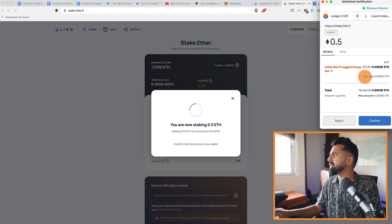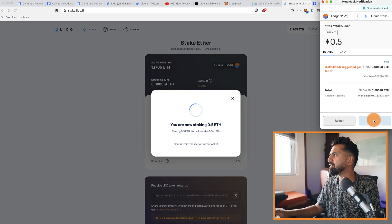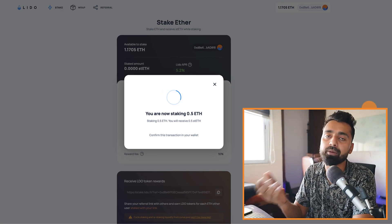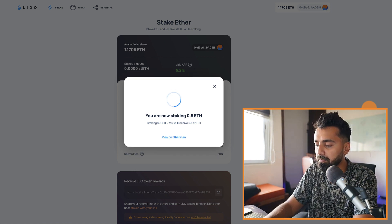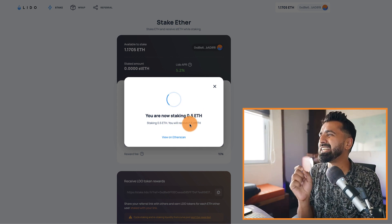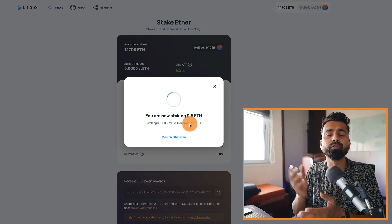There are some gas fees, so this is the total amount I would be paying. I click confirm and then allow the transaction on my Ledger wallet — the security is the best part about using a hardware wallet. The staking will take a few seconds or minutes, and then I'll be receiving 0.5 stETH, which is a tokenized derivative token representing that I have staked 0.5 ETH.